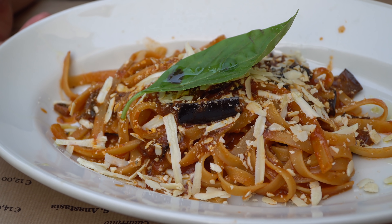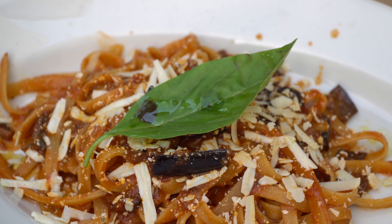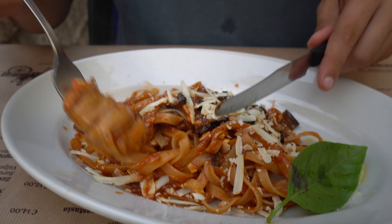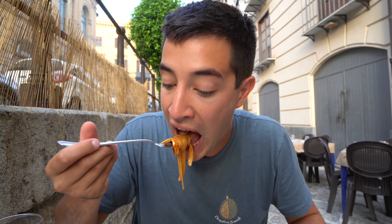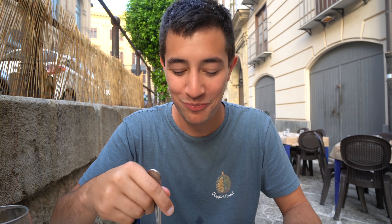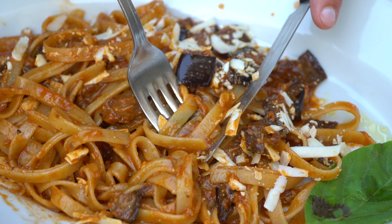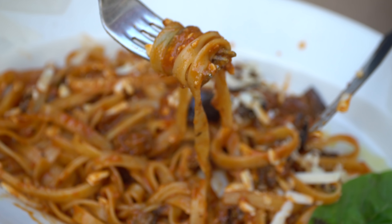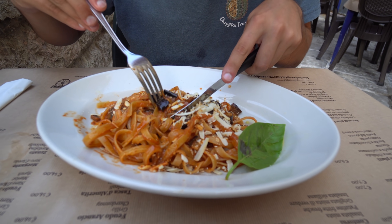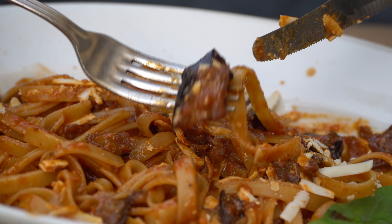My pasta has arrived and this is pasta alla norma — one of the most famous pastas in all of Sicily. One of the most famous products of Sicily is their eggplant, so this is an eggplant pasta with cheese. The eggplant is so ridiculously soft, covered in this tart, sour tomato sauce, and then the cheese just tops it off perfectly. Of course, the pasta is al dente. You get these little pieces of eggplant in there, and this is quite the portion for 6 euros — it's a good deal.